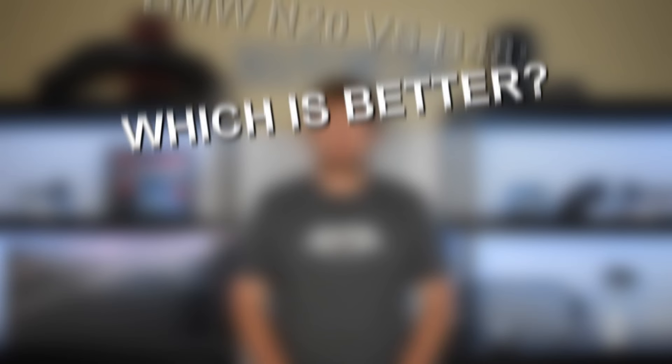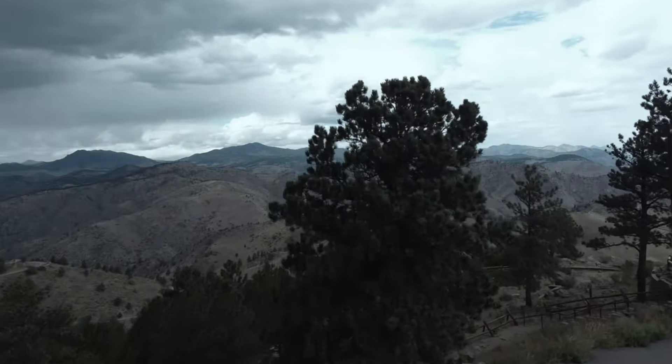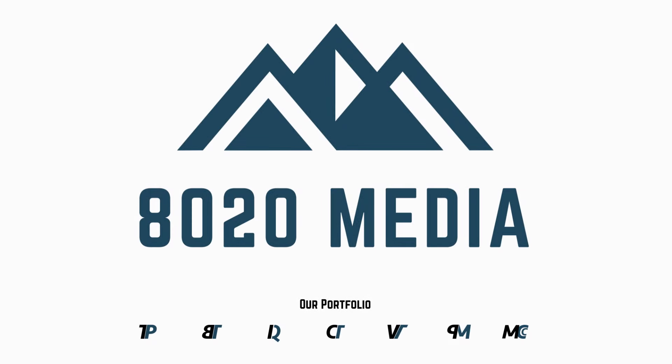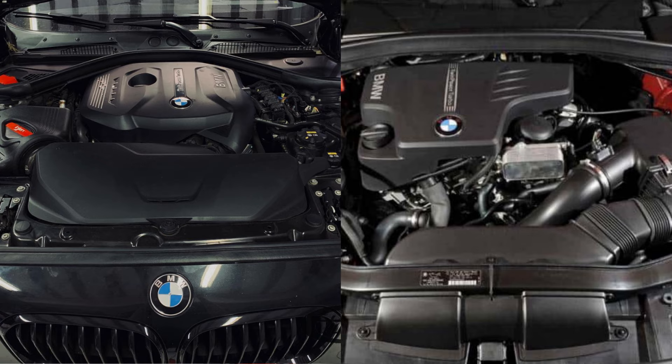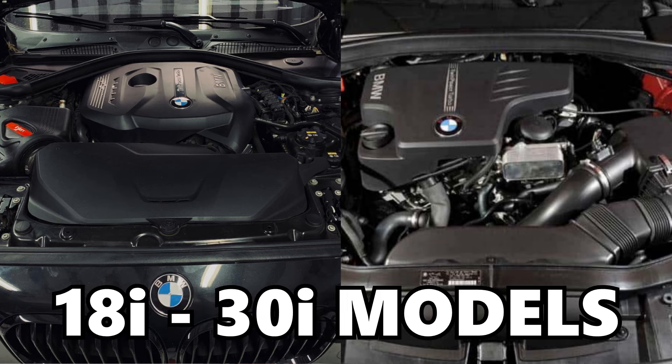Hey everyone, this is Zach with 8020 Media here today with a video on the BMW N20 versus B48 engines — which is better? The BMW N20 and B48 engines are the primary BMW engines to have powered 2012 through present 18i, 20i, 25i, 28i, and 30i models.